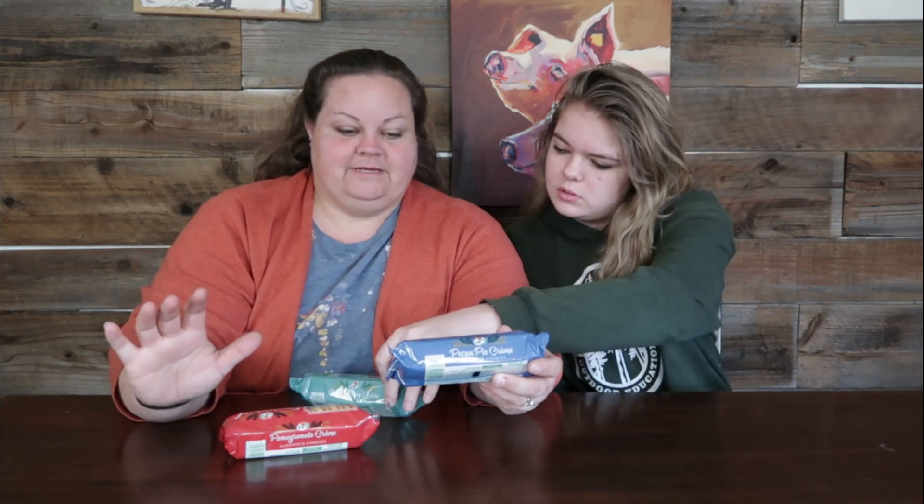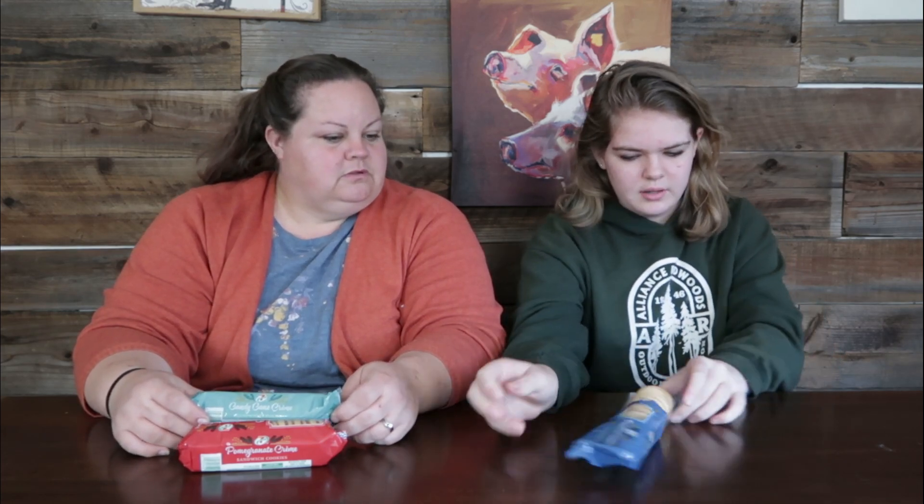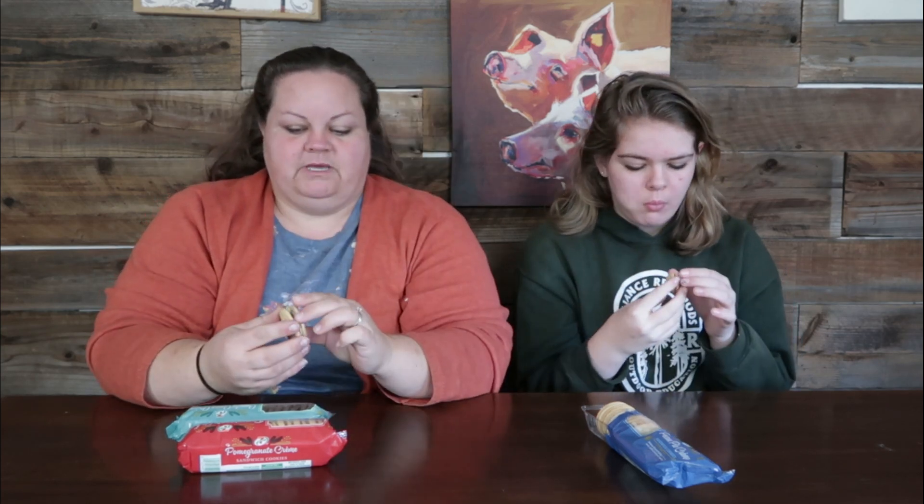Maddie thinks candy cane will be her favorite, while I'm really interested in the pomegranate cream — that's totally unusual. We decided to open the pecan pie first since it wasn't top of either of our lists. I don't remember exactly how much these were, but I think they're two for three dollars. They're nice smaller sizes so you don't have to buy a giant package.